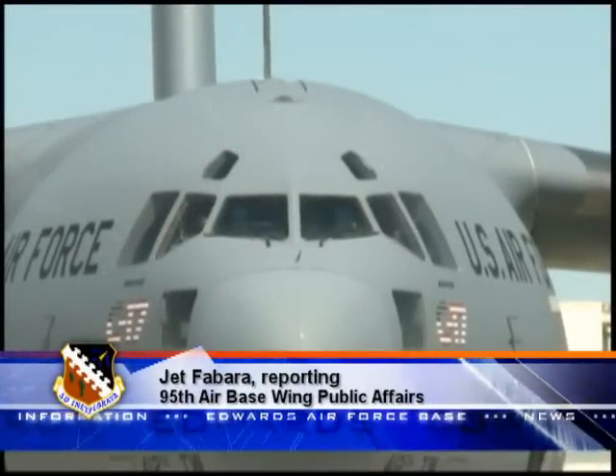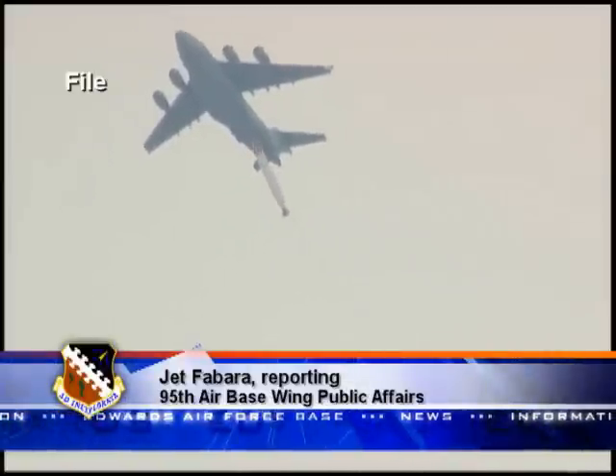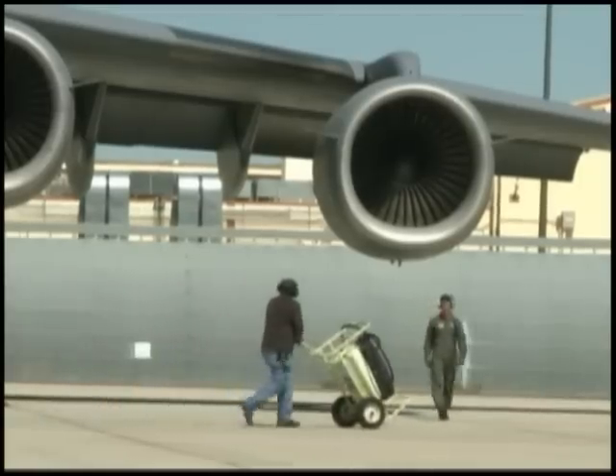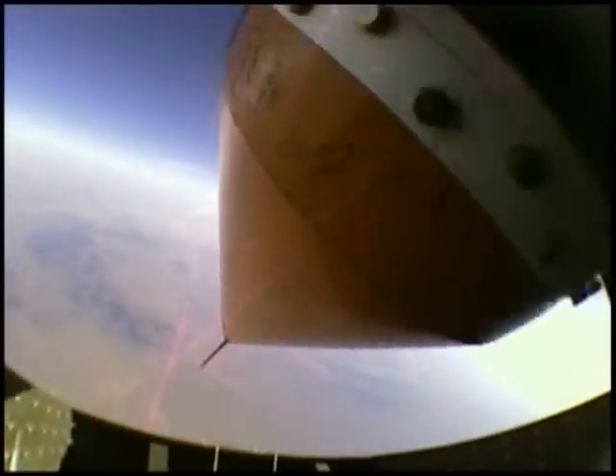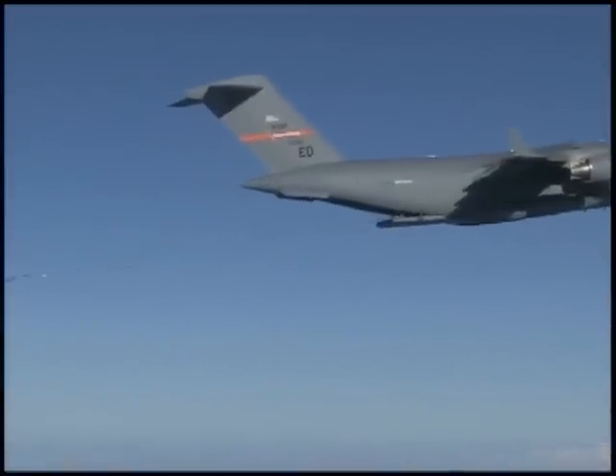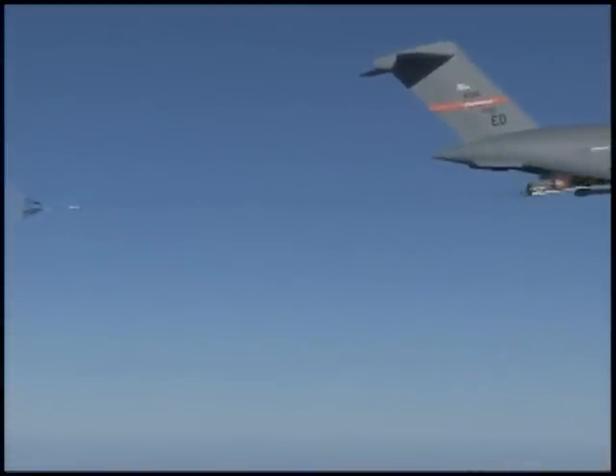The 418th Flight Test Squadron at Edwards is known for pushing the envelope when it comes to testing cargo limits. The 418th and NASA set a new weight record by extracting an 85,000-pound Jumbo Drop Test Vehicle, or JDTV, out of a C-17A. The team conducted the test August 24th at 25,000 feet over the U.S. Army Yuma Proving Ground in Arizona.